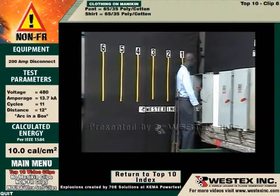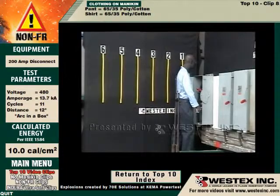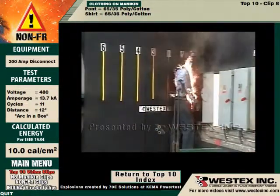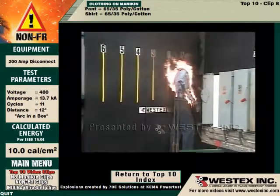This is polyester cotton pants and shirt, in an arc that was predicted to be Category 2. And you can see that the garments are basically instantly on fire, including the pants.